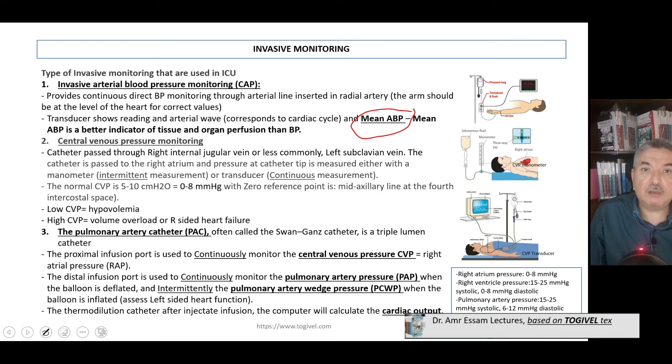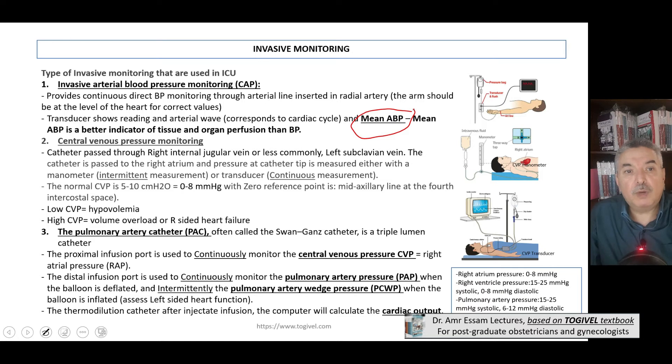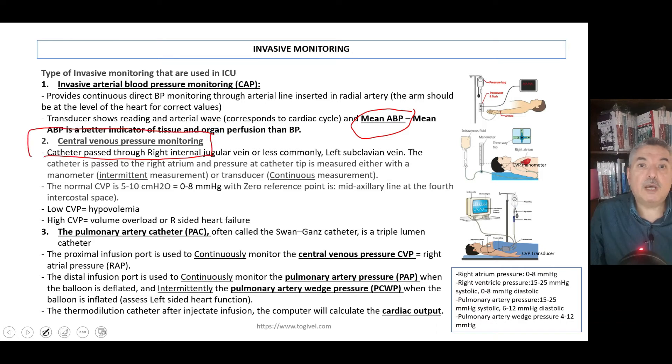The mean arterial blood pressure is calculated as: systolic plus diastolic plus diastolic again, divided by three. Second, you can monitor the central venous pressure (CVP), which gives you an idea about fluid load — whether the patient is underloaded and needs replacement, or overloaded and replacement should be withheld. The normal CVP is 5 to 10 cmH₂O, or 0 to 8 mmHg, measured by a catheter introduced through the right internal jugular vein into the right atrium, measuring right atrial pressure.